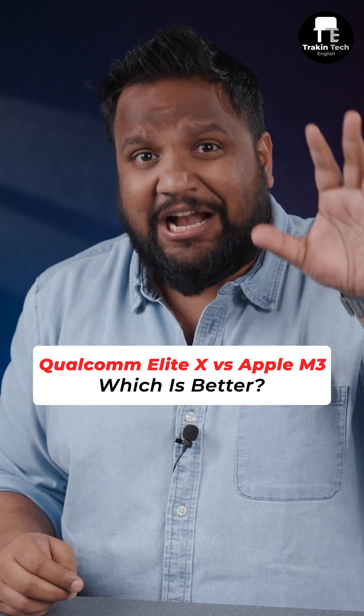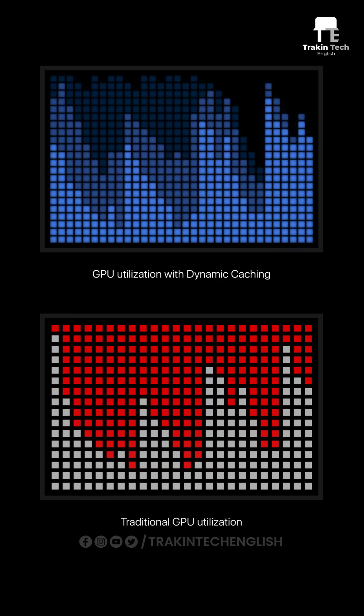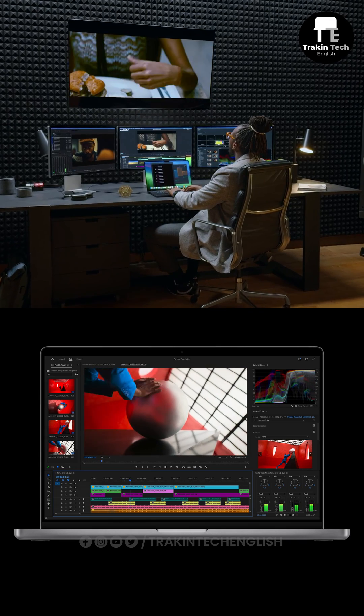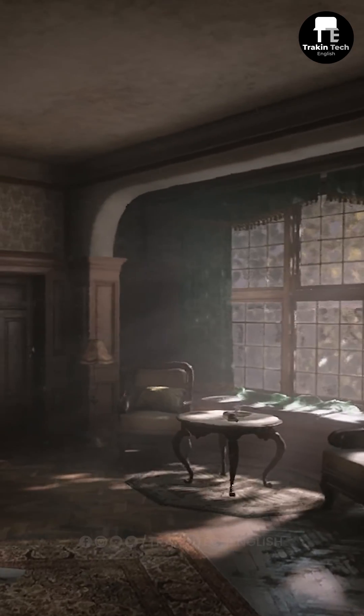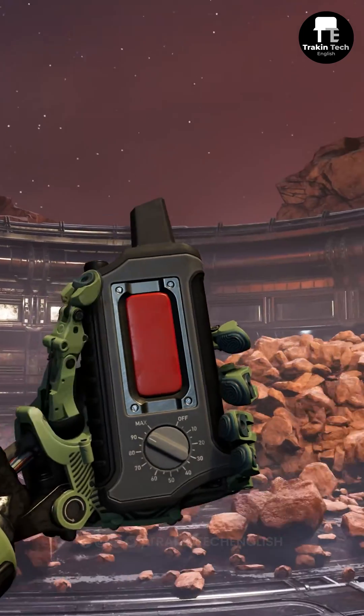Apple's M3 chip, launched recently, has the biggest highlight of a node shrink to 3 nanometers. The GPU now has dynamic caching, which increases performance for demanding tasks like Premiere Pro or After Effects. The GPU also has support for hardware-enabled ray tracing and mesh shading.